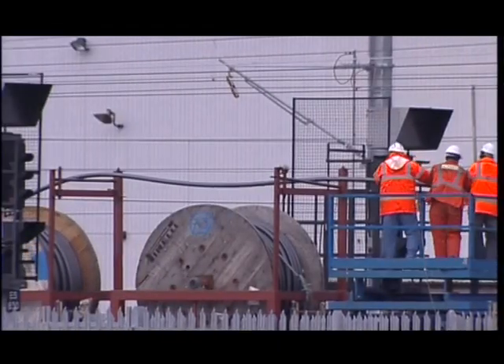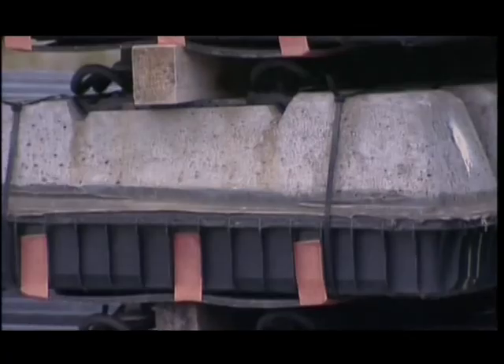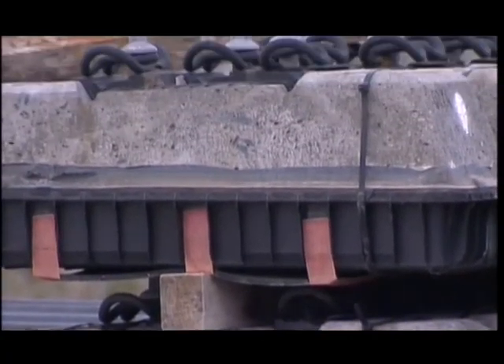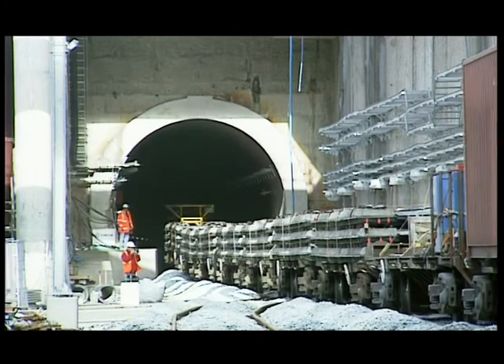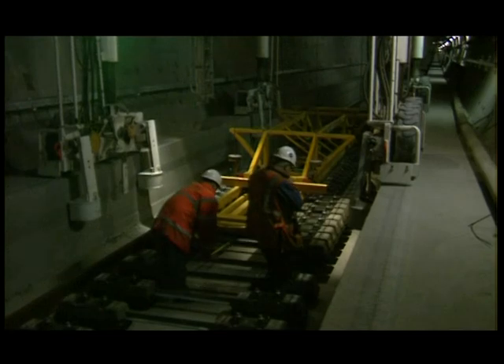After 18 months of development, the twin-block concrete sleepers, comprising an elastomer shock-absorbing baseplate, were installed. Thanks to this innovation, the Eurostars will run on the most resilient high-speed line in the world.